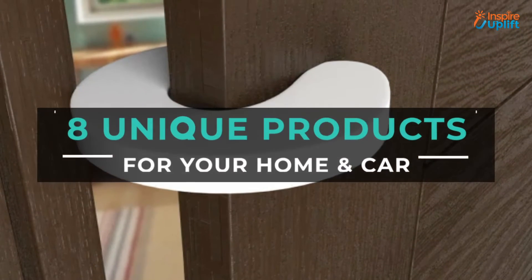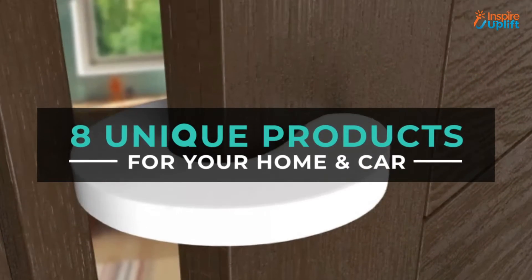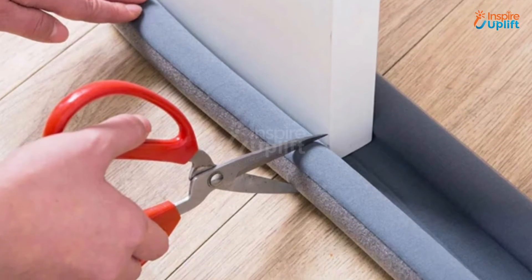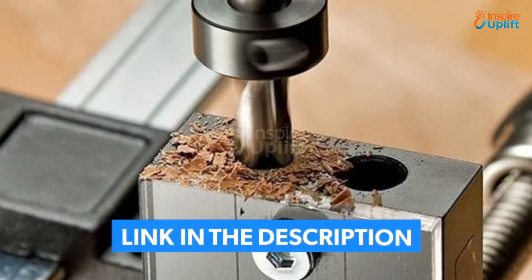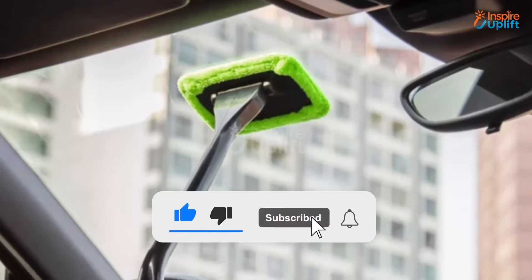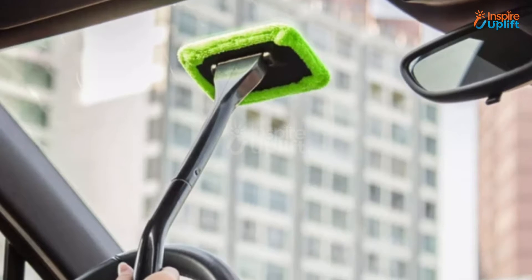Hello guys, in this video we will review 8 unique products for your home and car. These products will prove to be handy in the house and while traveling around. Check the links shared in the description box for more details. Before moving on, subscribe to our channel and press the bell icon for new video updates.